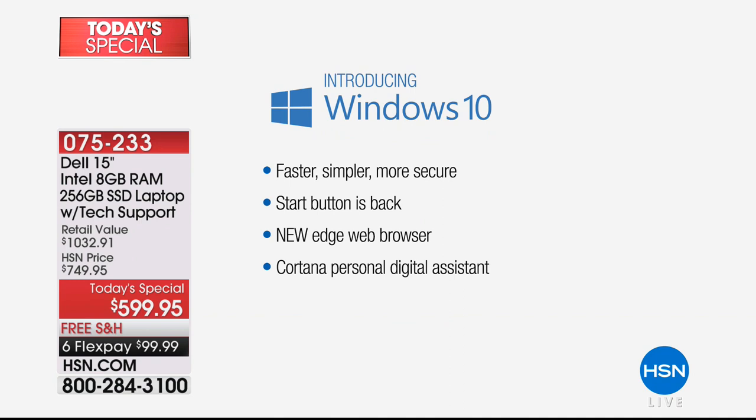Windows 10 is the latest version — the brand new CE version that just came out. It has a faster boot-up time, faster online experience, and a faster overall experience. It even has the Start menu and Cortana, which is your voice assistant that can help you with all your different programs.